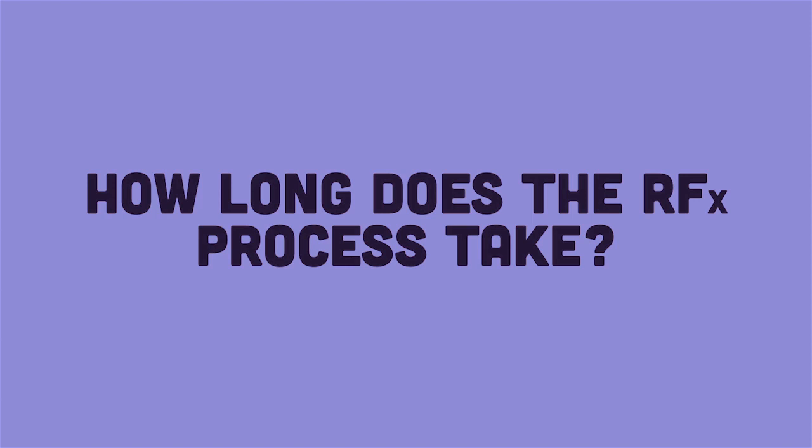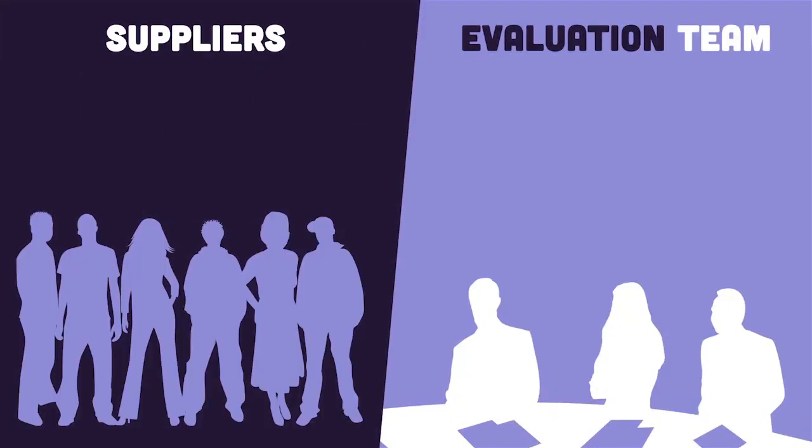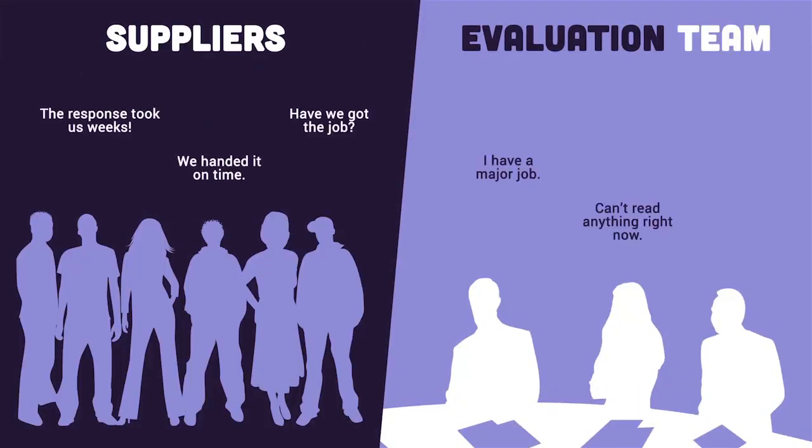So how long should the RFX process take? For large tenders, a project plan is vital. Don't assume stakeholders will be able to drop everything and work full time on it, so allow for other responsibilities and possible distractions. If you have bidders expecting a response but lack support in the evaluation process, you might find yourself in a standstill situation. Make sure the appropriate resources are in place and you've left some contingency in time.